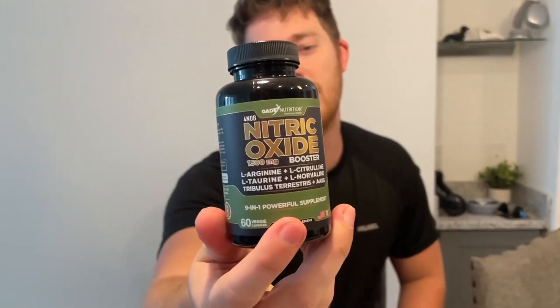It's basically like a nine-in-one powerful supplement, as you can see it says on the bottle. So you're getting nine different supplements in one. For the serving size, I got the 30 servings — so this has 30 servings per container, or 60 capsules, because you're going to be taking two capsules per serving.